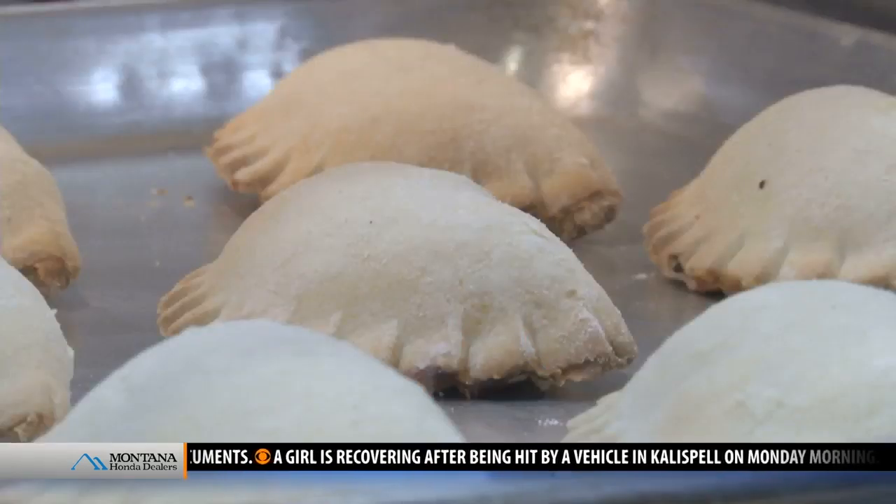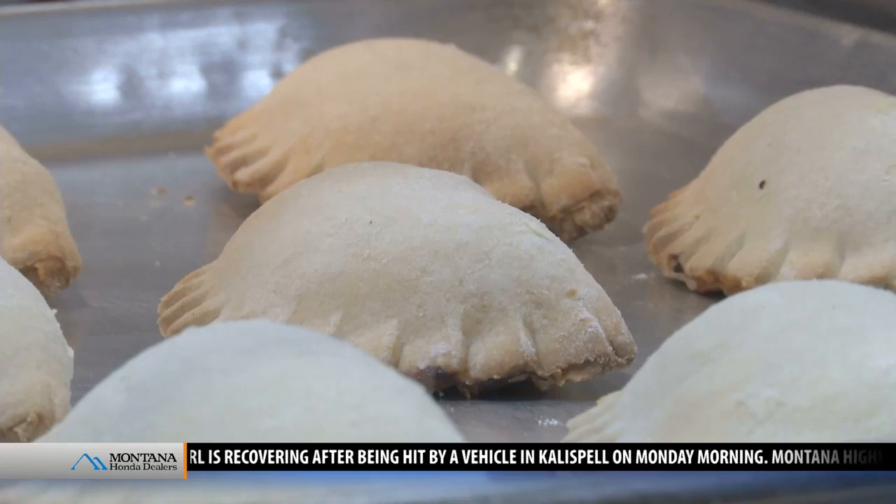There's vegetables, two kinds of meat, and a wonderful crust. Melissa Jensen, MTN News, Helena.